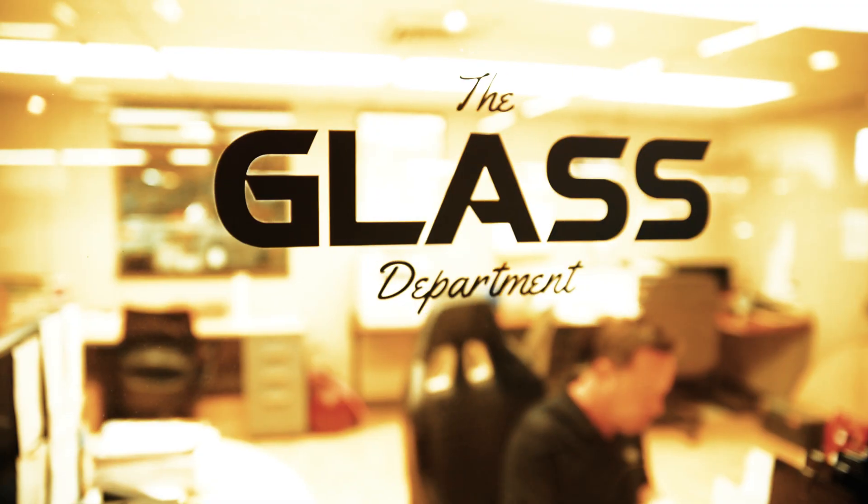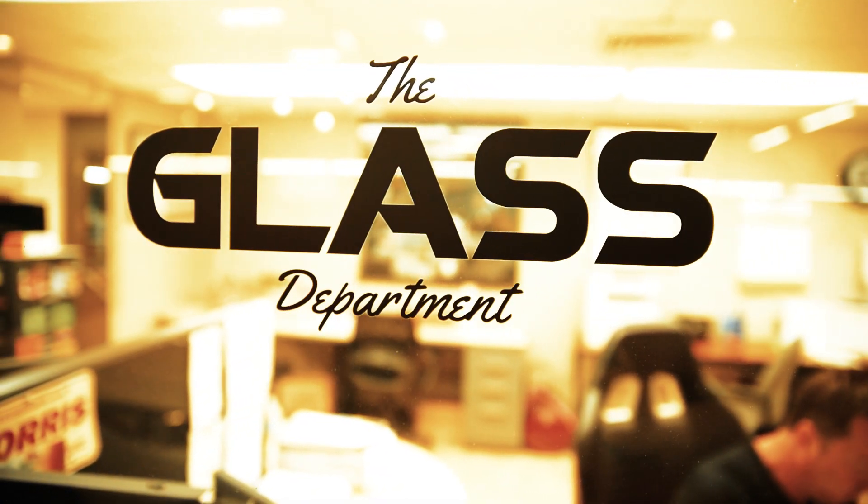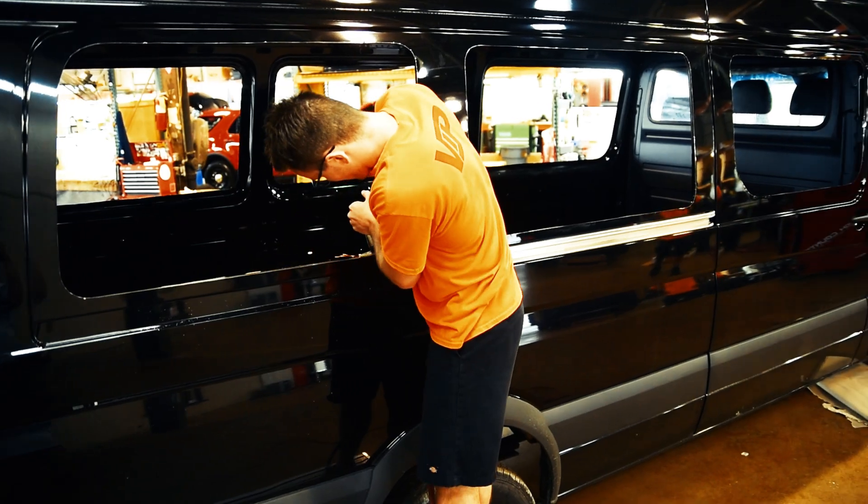So when you go with VIP, you're getting not only quality, but a lot of experience throughout the shop.